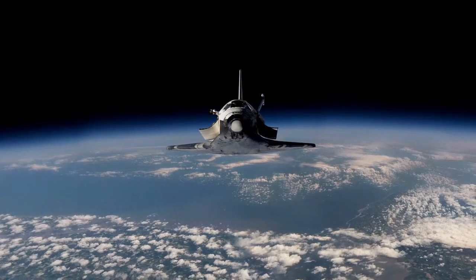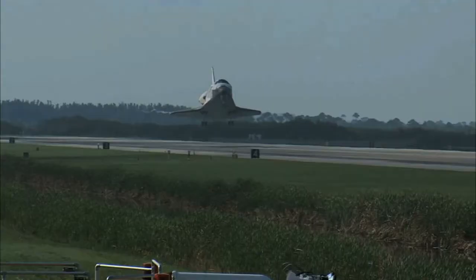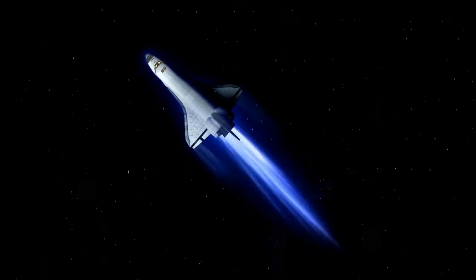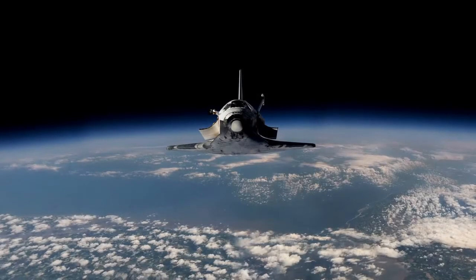The Space Shuttle was the first partly reusable spaceship in the world. It was launched like a rocket, but landed like a plane. But in July of 2011, the Space Shuttle was brought out of service. Why was it brought out of service? Was it because of the two shuttle accidents? Or was it because of the high price to maintain the Space Shuttle? In today's video we will find out why.